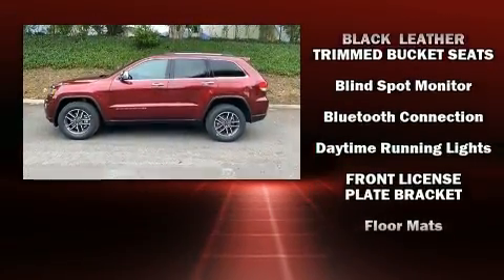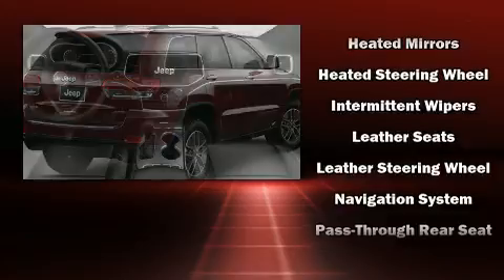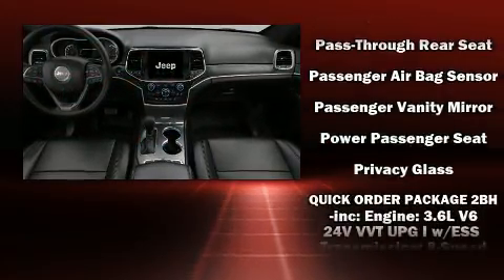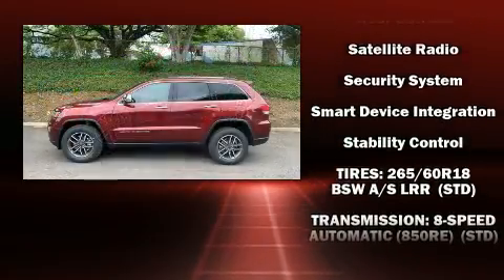Jeep ensures the safety and security of its passengers with equipment such as dual front impact airbags, head curtain airbags, traction control, brake assist, anti-whiplash front head restraints, ignition disabling, an emergency communication system, and four-wheel disc brakes with ABS.